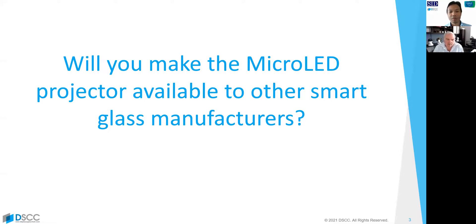Will you make the micro-LED projector available to other smart glass manufacturers? Yes, we will. And in fact, you can go to our website today and sign up if you want some of the early EVT devices that are coming out here shortly from Fusix.